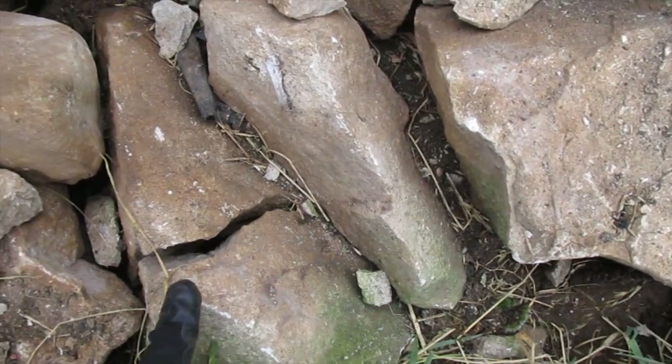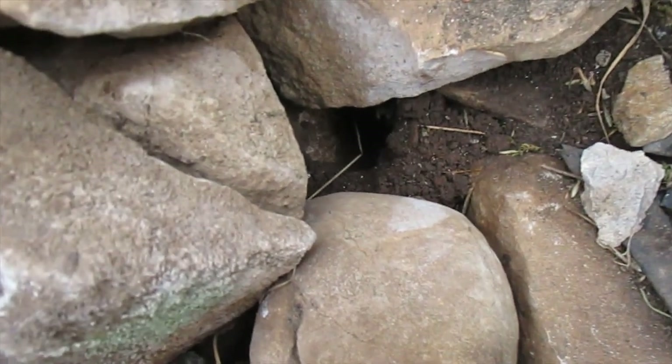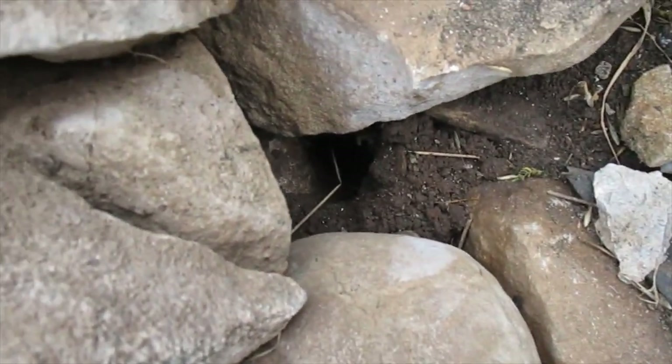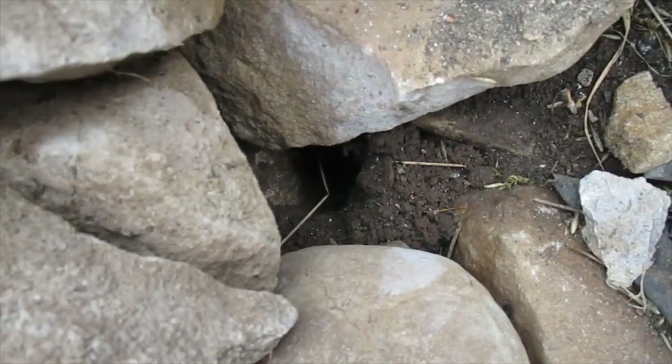That's about seven inches thick on that triangle. And if you look down there - I don't know if you can see - that's basically a molehill, a molehole down there.